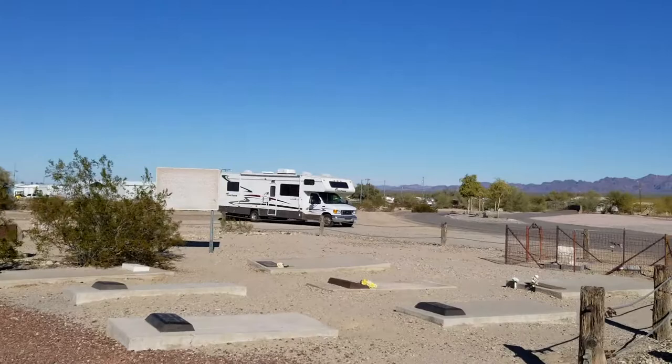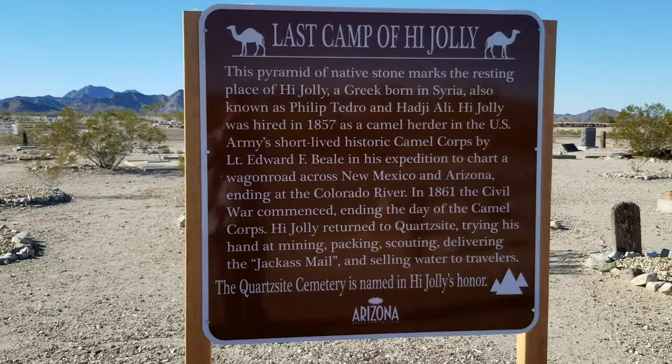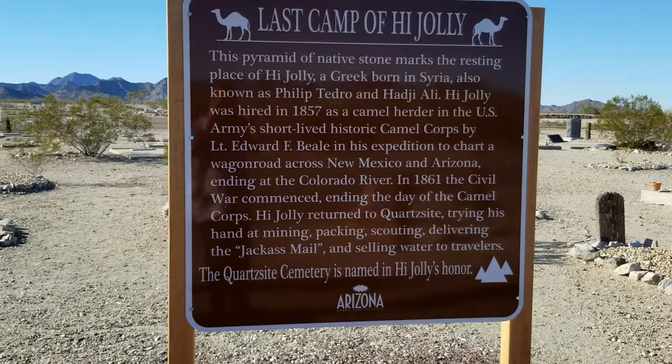So here we are — last camp of High Jolly. A pyramid of native stone marks the resting place of High Jolly, Greek born in Syria, known as Philip Tidrow and High Jolly. High Jolly was hired in 1857 as a camel herder in the U.S. Army's short-lived historic corps by Lieutenant Beale. If you want to read the rest, you can pause this video.